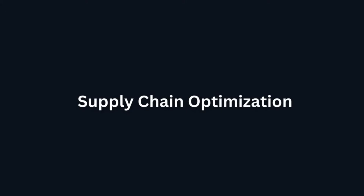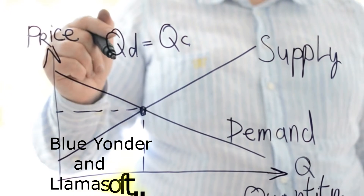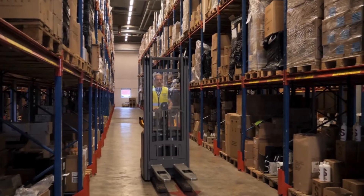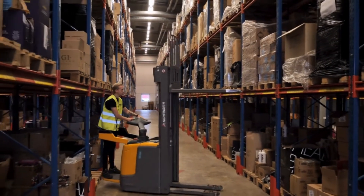Supply Chain Optimization. For Supply Chain Optimization, the best tools in the market are Blue Yonder and LLamasoft. These tools will optimize supply chain processes, demand forecasting, and inventory management using AI-driven insights.